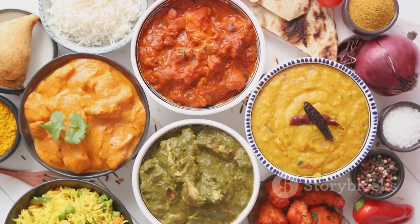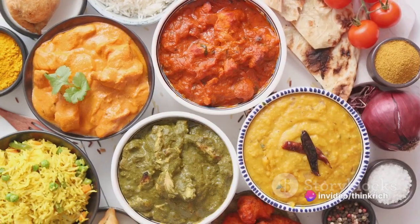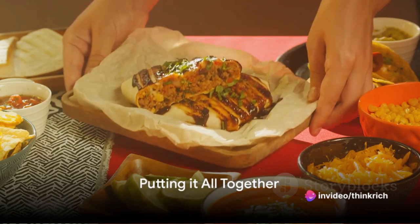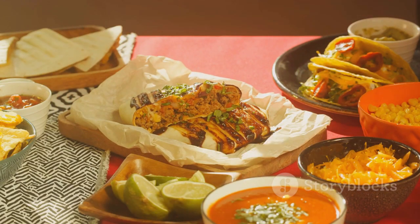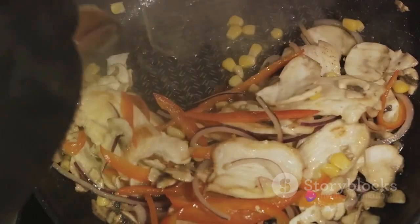Exploring global flavors is not just about cooking exotic dishes — it's about experiencing different cultures right from your kitchen. So, you've honed your techniques and explored global flavors. What's next? Now the real adventure begins as we blend these elements together to create unique, mouth-watering dishes.